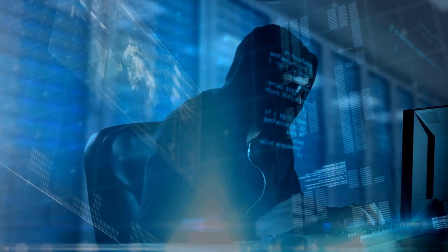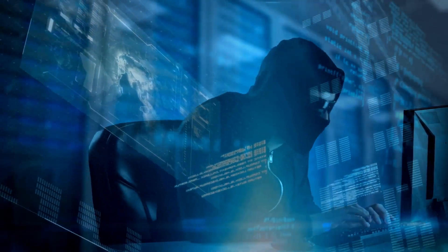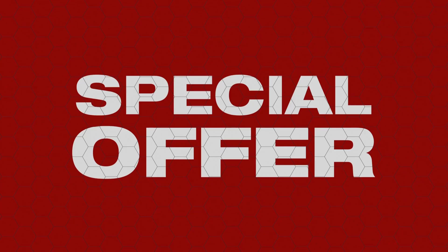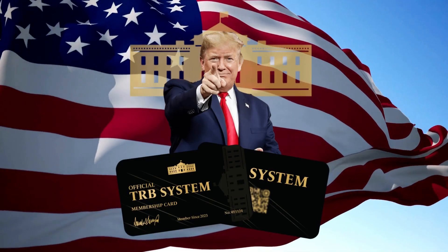The first thing you need to know about the TRB card is, be careful with the website you're going to buy the TRB membership card from because it is only sold on the official website. To help you, I left the link to the official website down below in the description of this video. You will also find a discount included, so enjoy it.